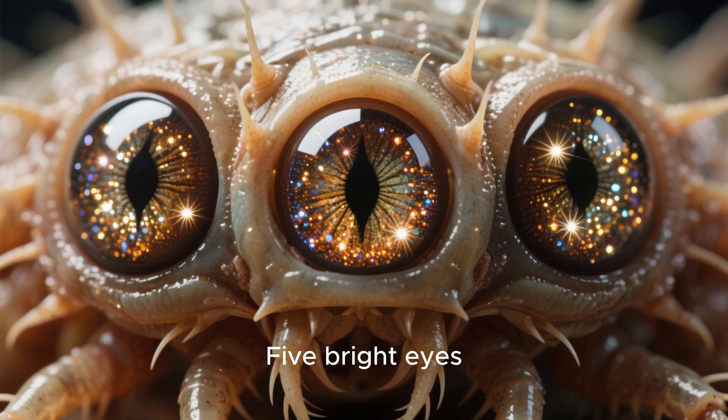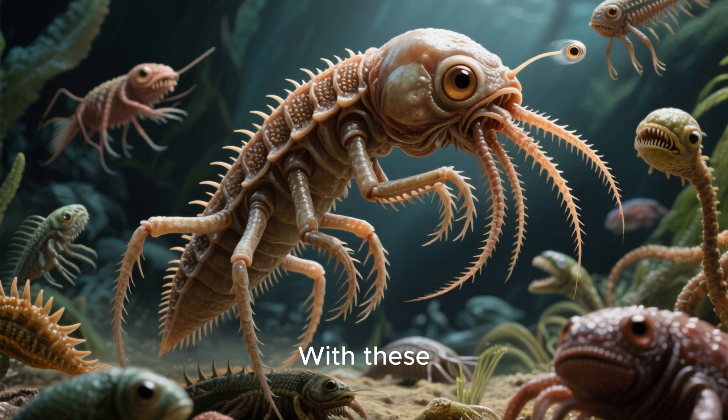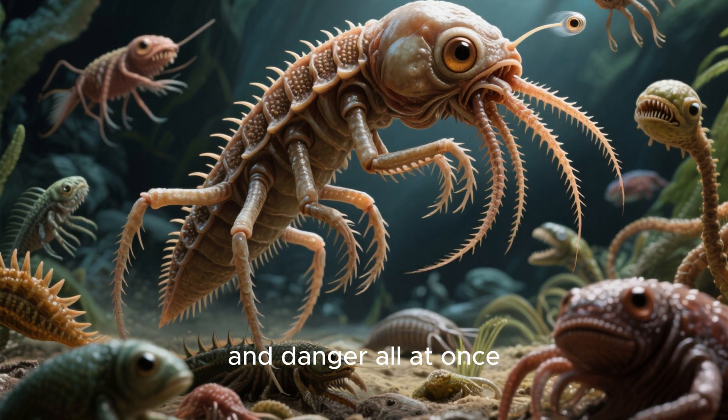Five bright eyes, positioned on top of its head like tiny watchtowers. With these, Lopabinia could look in every direction, spotting predators, prey, and danger all at once.